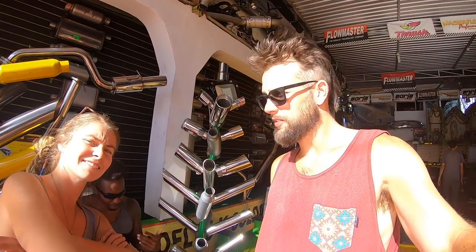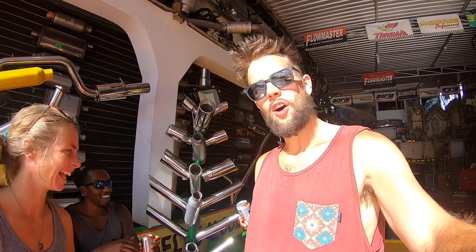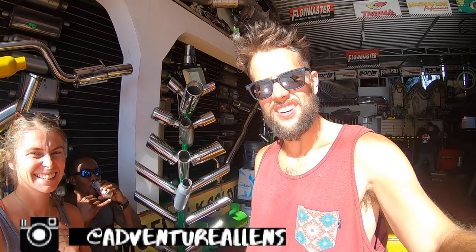That's a wrap from the garage here — the Van Kooks Custom Garage. We're splitting up with these guys, they're heading home. We had cervezas — yeah, this is the best shop ever. You guys got to come. Make sure you follow the Adventure Allens as well and see how their rack turns out.